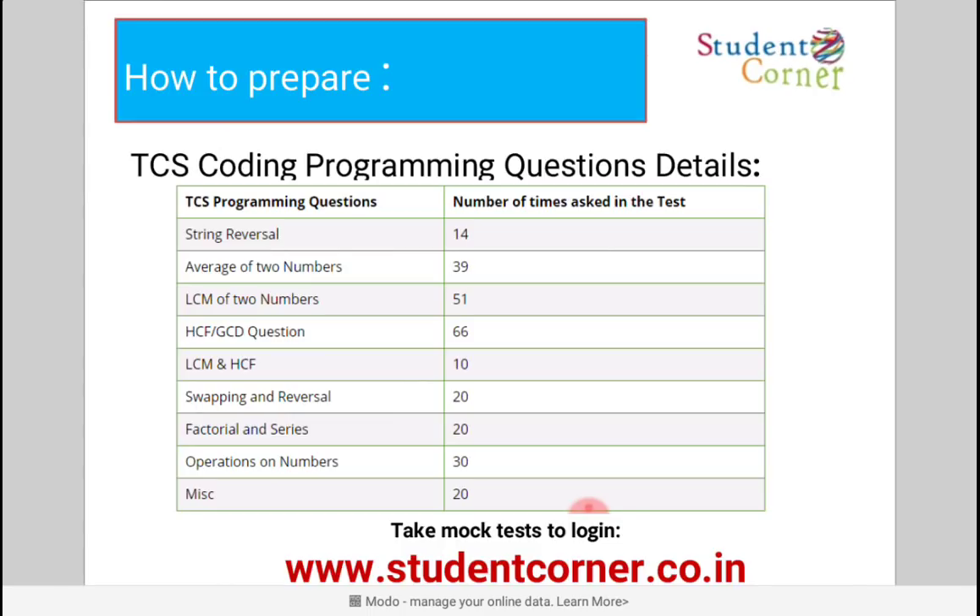The platform provides more than five programming languages including C, C++, Java, Python, and others. Within the time limit, you need to solve three programs to advance to the next level. After clearing the assessment, TCS will conduct the Technical and HR interviews in the month of January or February. Thank you.